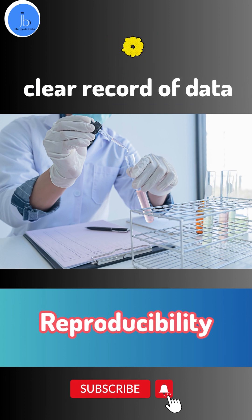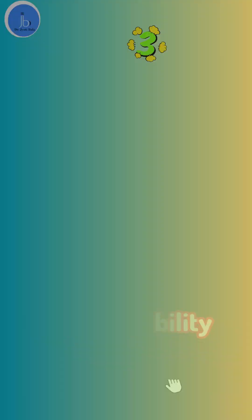Secondly, it helps with the reproducibility. If you can provide a clear and detailed record of your method, other researchers can easily replicate your experiment and verify your findings and data.